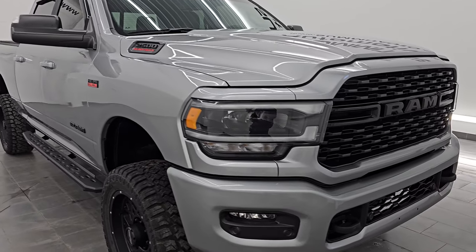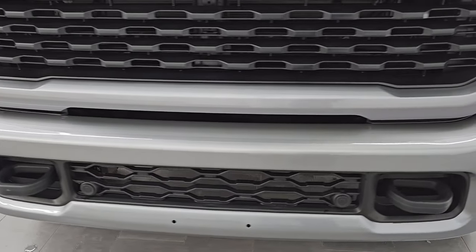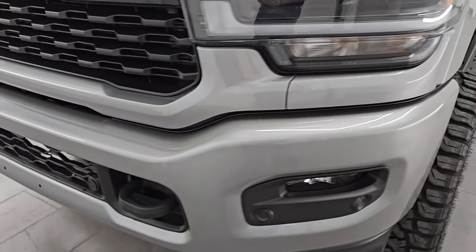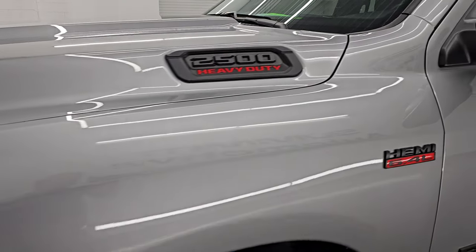Ultra-clean all the way around, and that's exactly what I'm going to do in this video — go all the way around inside, underneath, start it up, take a look under the hood, show you all the options, and give you the most accurate representation that I can of the vehicle.